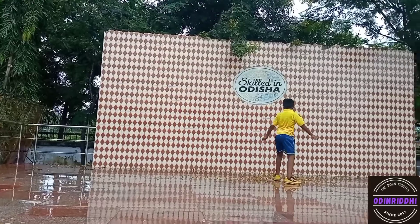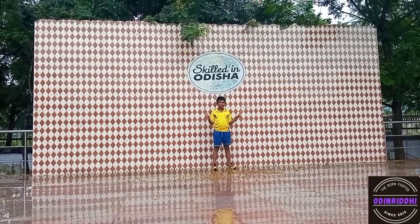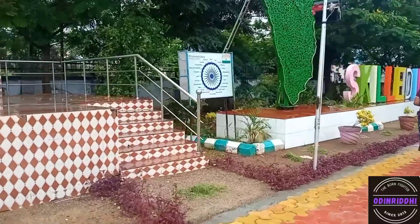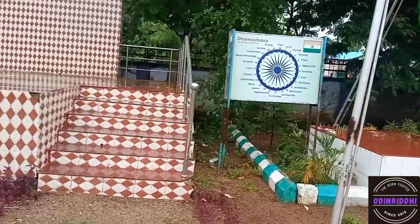I am on the stage of Skilled in Odisha. I think here dancers may be happening. I was clicking photos and they did a video. It is Skill Garden.